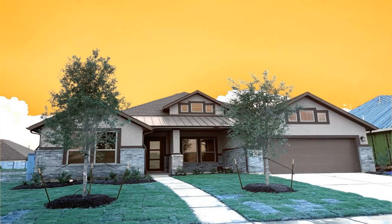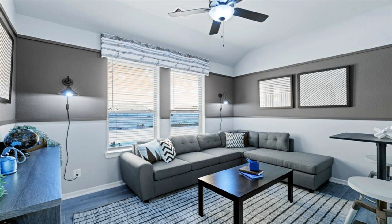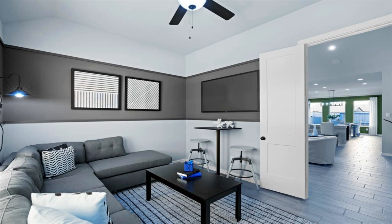Welcome home. The luxurious Larkspur floor plan is a one-story, four-bedroom, 3.5-bath home with a three-car tandem garage, separate study, and flex room.